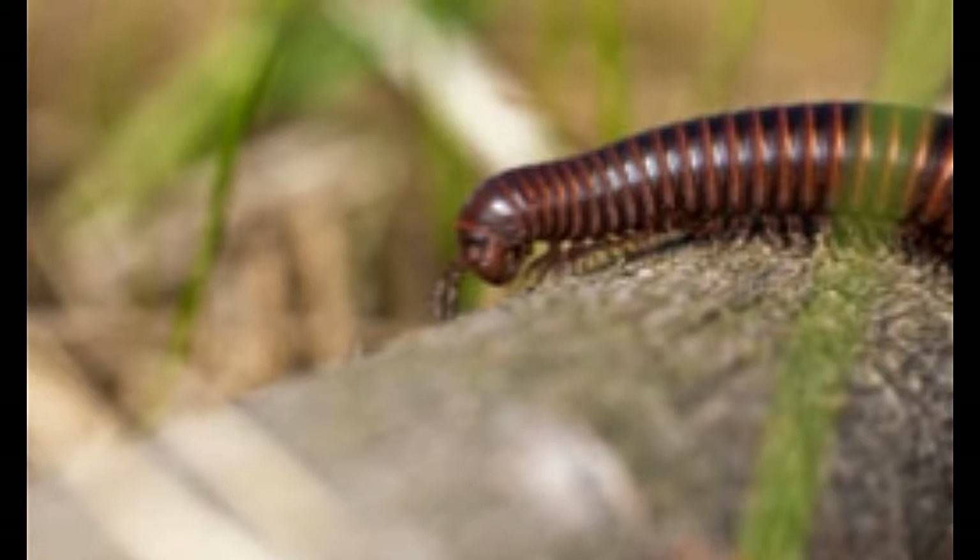Millipede facts for children. If you think that this is a rare animal, you need to think again. Around 10,000 species of millipedes are known to man. Many people get confused between a centipede and a millipede. They are quite different from each other in physical characteristics as well as other traits.